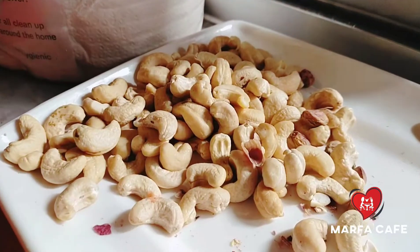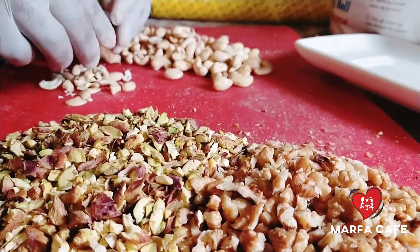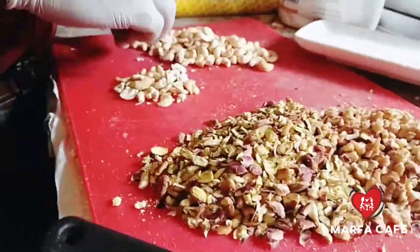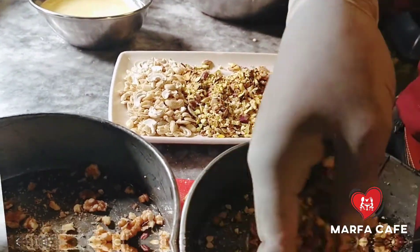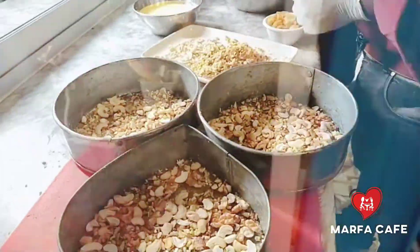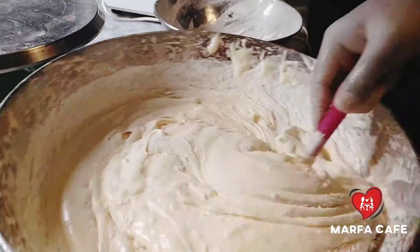And what about its nutritional value? It is very healthy. This is made with totally natural ingredients — no chemicals or reactive ingredients. You can say this is an organic cake. Exactly. Nuts are also good for health.